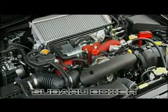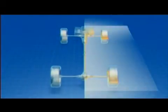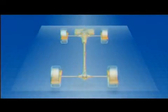Subaru's horizontally opposed engine, with its low center of gravity, is the optimal power plant to complement the transmission, transfer case, rear differential, and the other powertrain components, arranged in a straight line and elegantly balanced left and right.